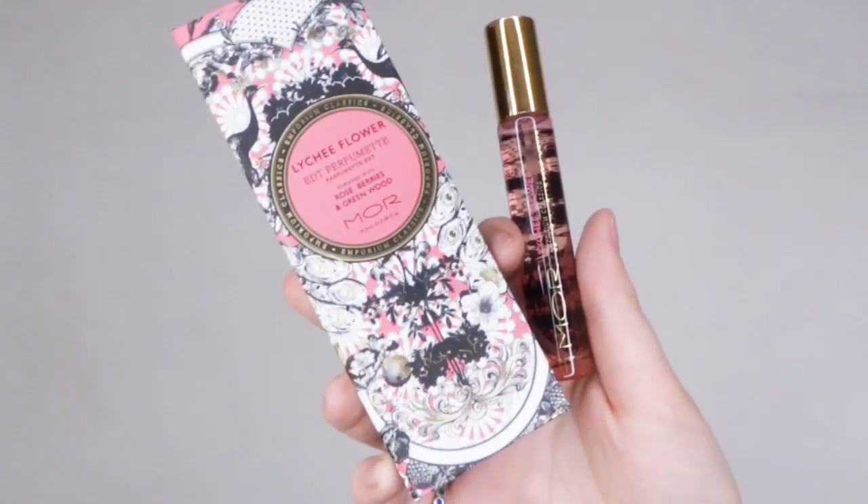Next we have the pink one — this is Lychee Flower, enriched with rose berries and green wood. That lychee flower is really lovely. As it settles, the more green notes come through; the initial smell is very much like a berry and lychee flower. This feels very tropical, green, fresh, and exotic — really lovely. Definitely a good one for spring and summer to have in your handbag. And of course it's pink, so I think this one might be my favorite so far.